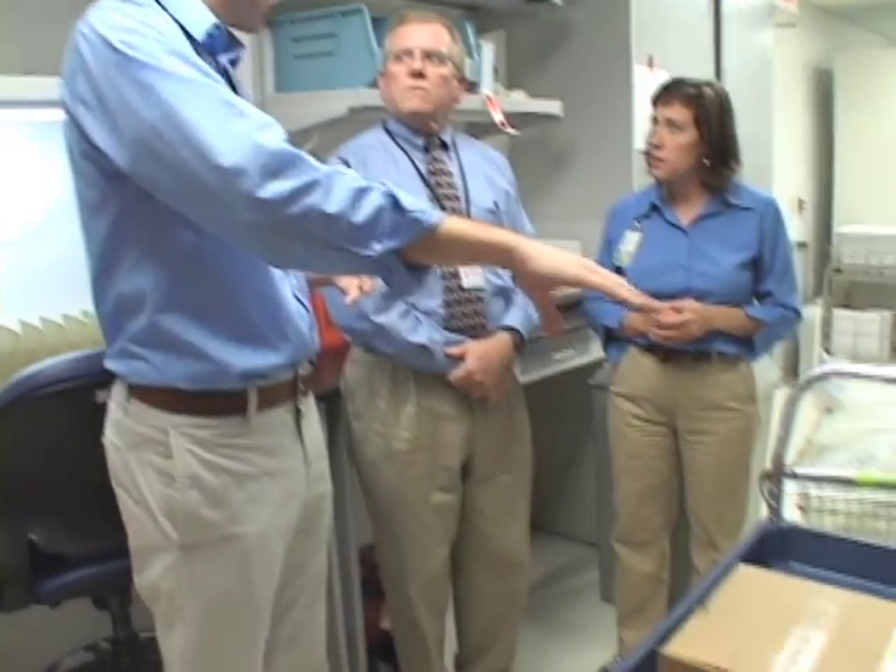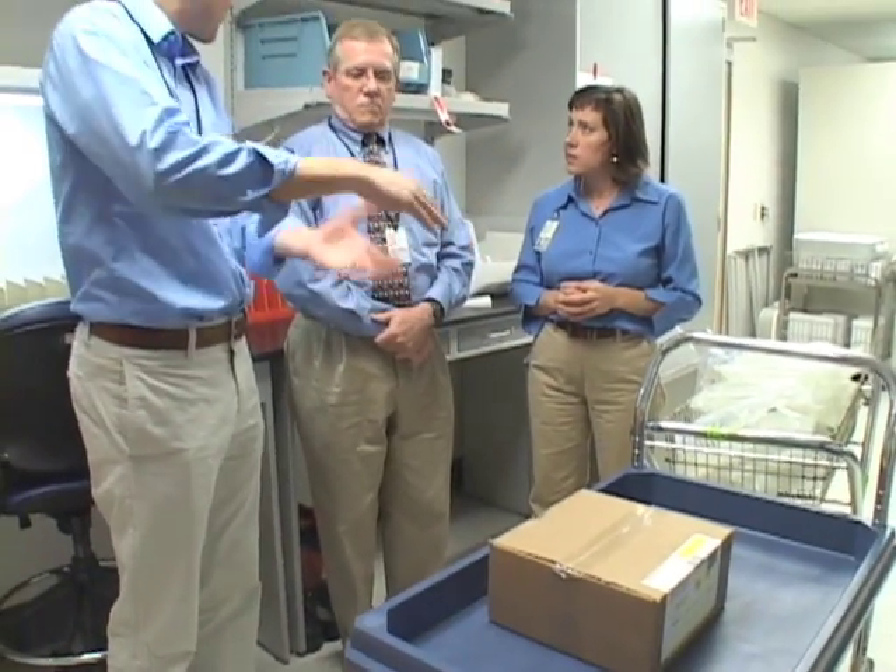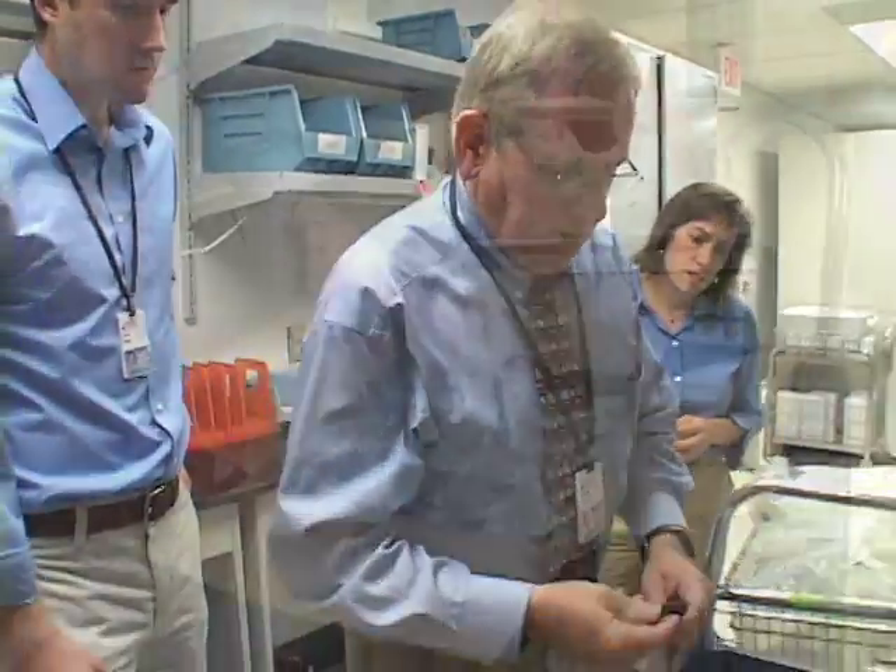Steve is going to walk us through how a prescription is ordered from one of the units over in the main hospital, and how that order is shipped over here, and the prescription is then compounded and prepared for the patient. In the past, everything was done in one room, and now we're going to separate the packaging in this room here called a breakdown area.